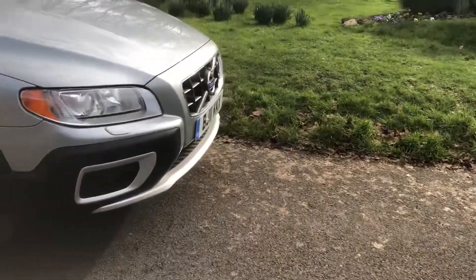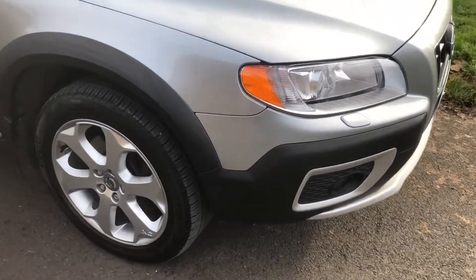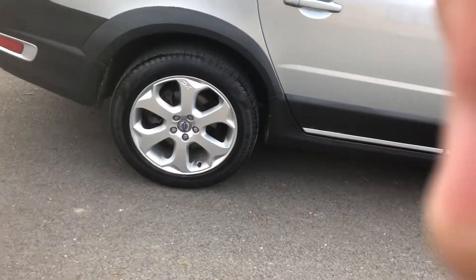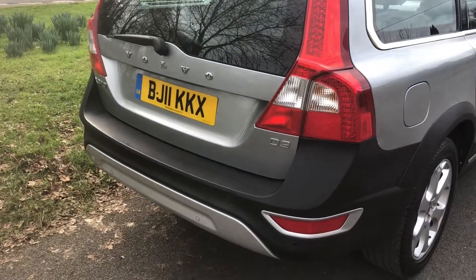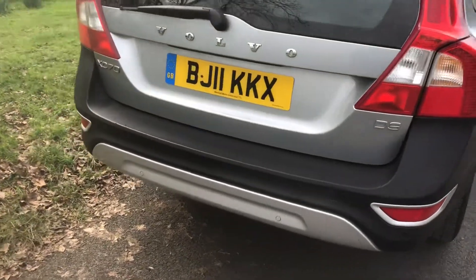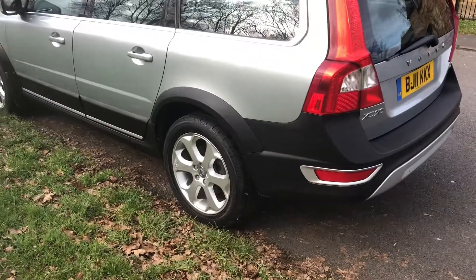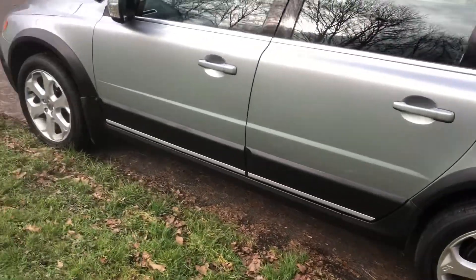This is a 2011 XC70 two wheel drive, which is unusual and actually rather nice. They're a bit more economical than the four wheel drives and don't suffer from the same complexities. This is a D3, so it's just a two litre five cylinder — very economical, plenty of power, goes really well, beautiful to drive. The two litre five cylinder is arguably a bit smoother than the D5; I think it's a better engine. I'll run one myself actually.